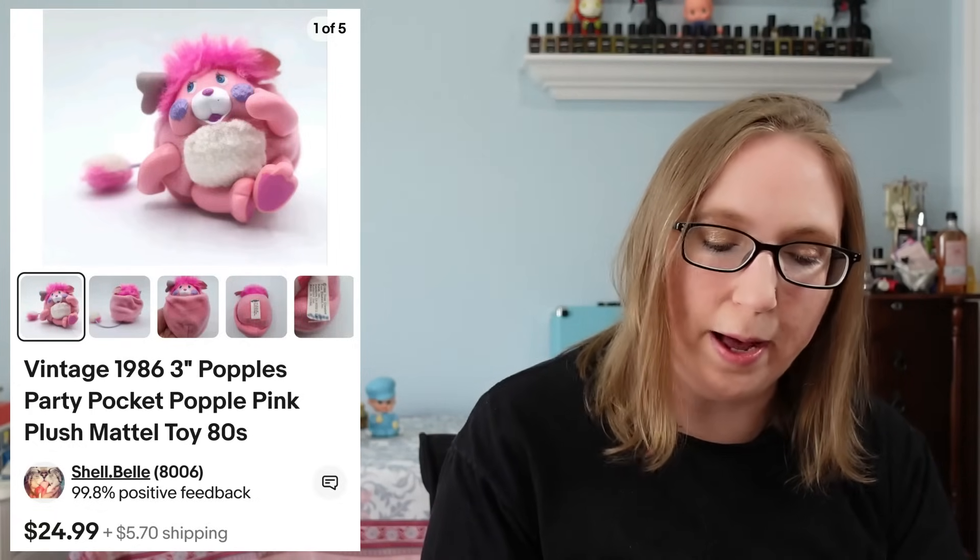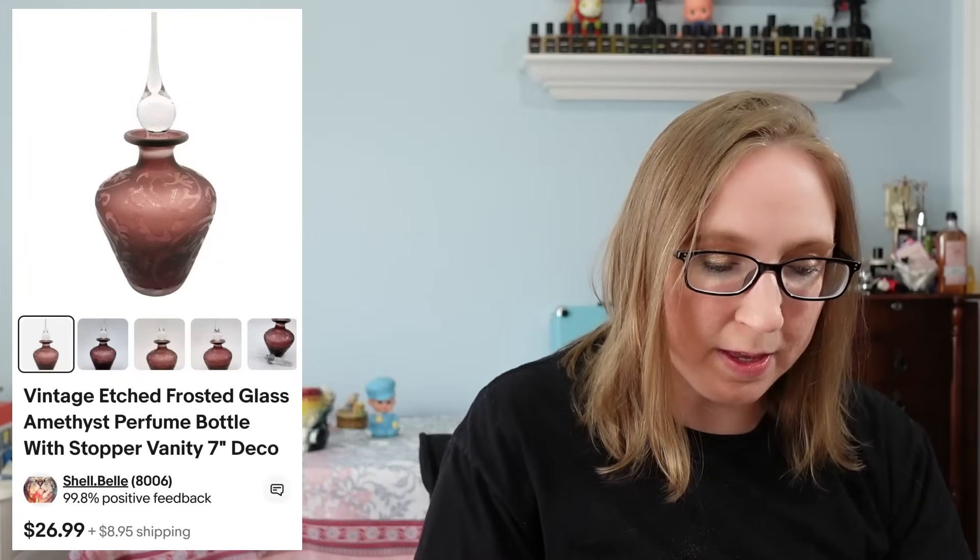I sold a vintage 1986 party pocket Popple for $24.99. Then the next four things went to a subscriber named Linda.